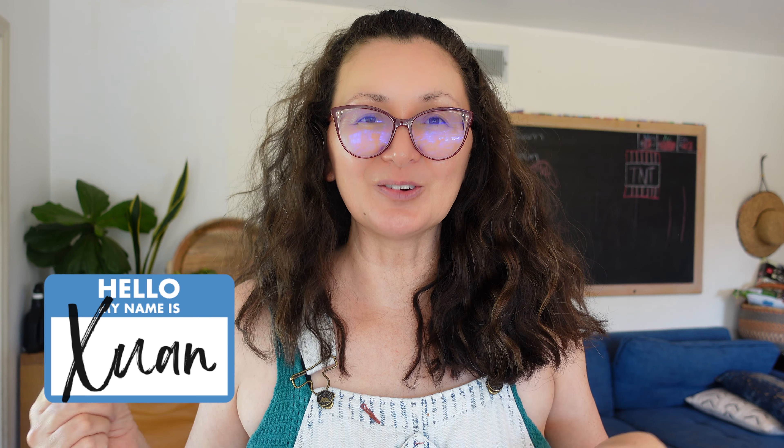My name is Suen and I'm from the Homeschool Front blog. This is my YouTube channel, Life in the Trenches, where I share all things about homeschooling.